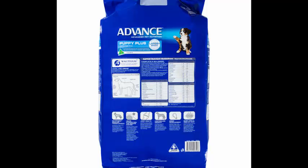Advanced Puppy Plus Growth, Large Plus Breed also contains antioxidants to help strengthen the immune system, zinc and linoleic acid for healthy skin and a shiny coat, and prebiotic fibers to promote healthy bacteria in the gut for better digestive health and smaller, firmer stools.